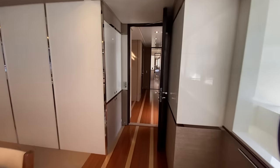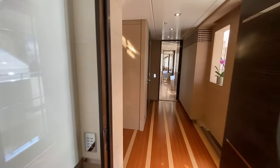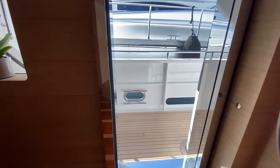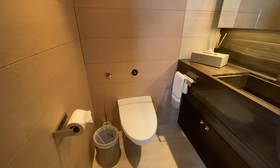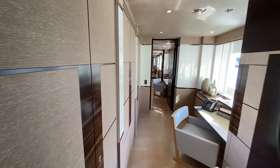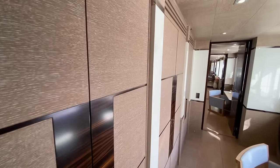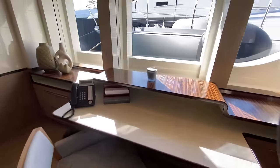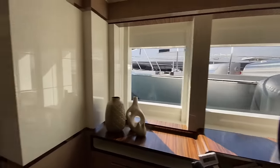Heading up to the starboard side, we do have a weather-tight door here on starboard. And then we have a day head here kind of midship. Moving forward, there's a nice lounge and office area with plenty of storage. There's the desk in the office — a very nice area to get some work done.